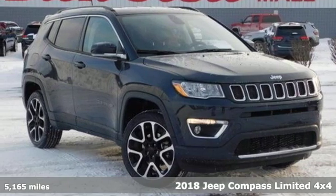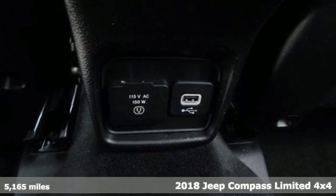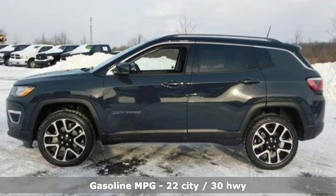It's a 2018 Jeep Compass. This Compass takes you to your go-to place, no matter how hard it is to get to. It comes with great features you'll love.